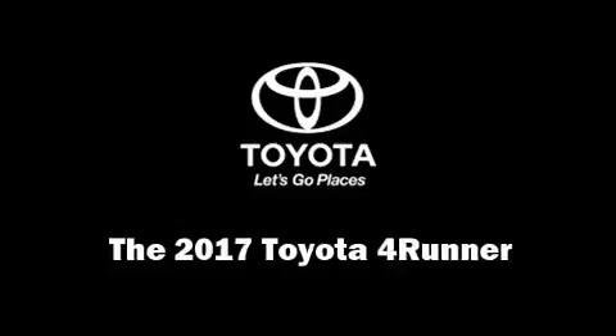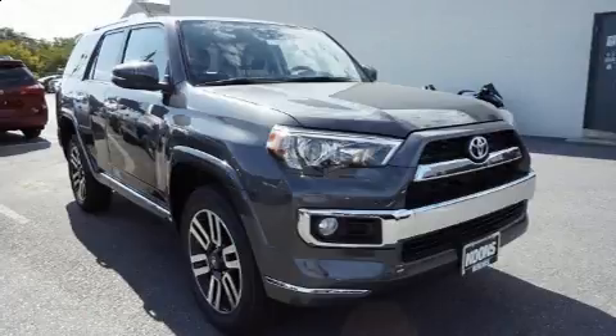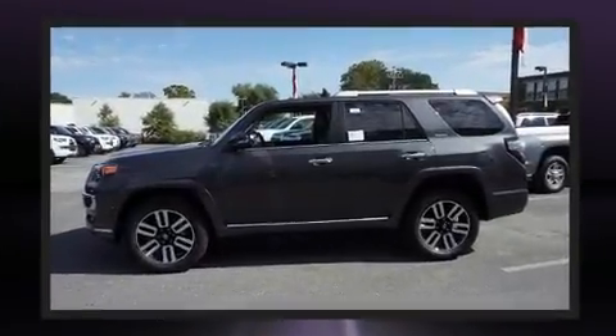Come test drive this 2017 Toyota 4Runner. It features four-wheel drive capabilities, a durable automatic transmission, and a four-liter six-cylinder engine.